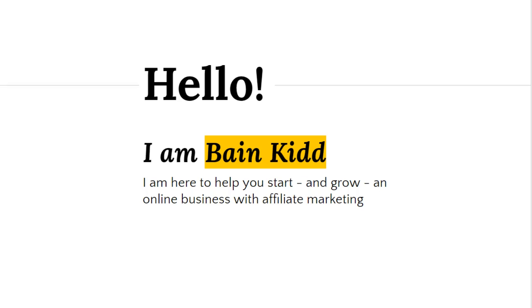I am a veteran affiliate marketer here to help you start and, more importantly, grow an online business using the time-tested technique of affiliate marketing. Affiliate marketing is essentially where you get a link to someone's product that has a special code that identifies you.